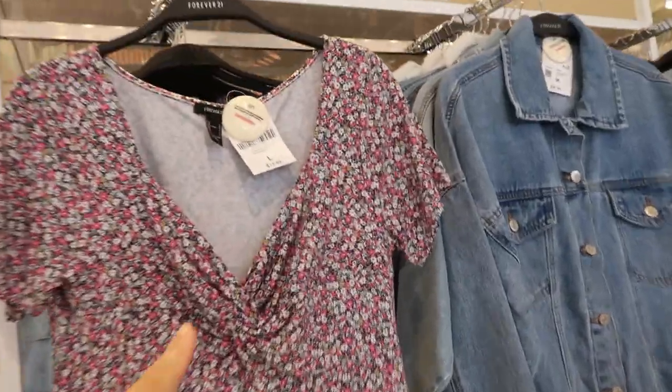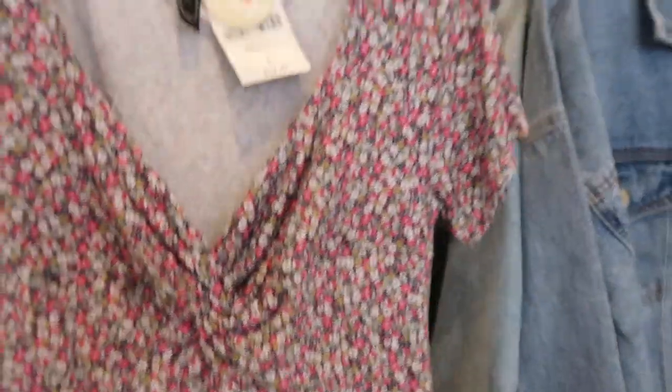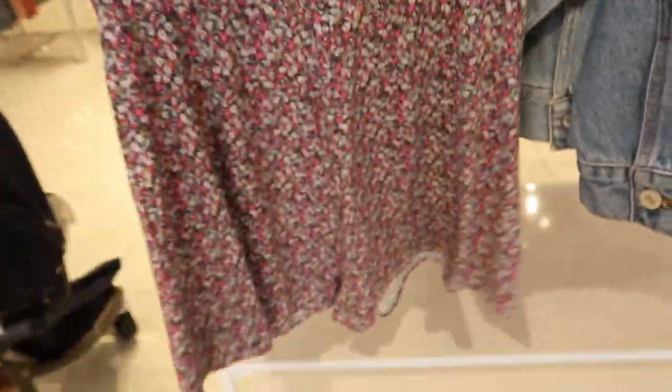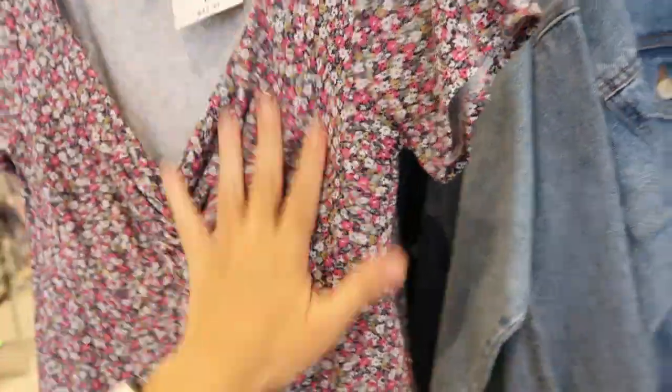Little twist front detail on the top and then it's kind of flowy with the shorts. The style of this reminds me of a Show Me Your MuMu piece but that's so good for the price.